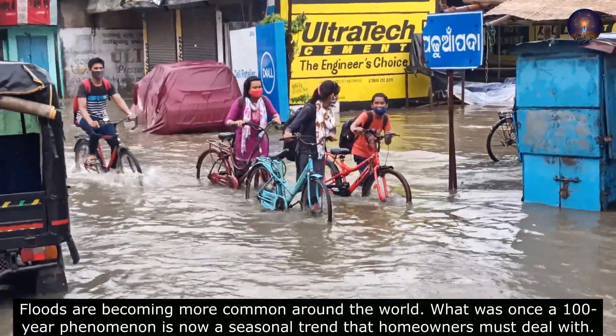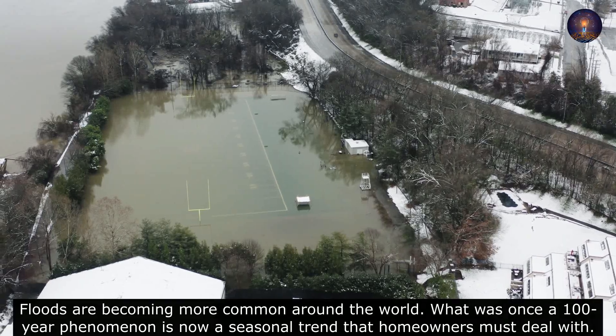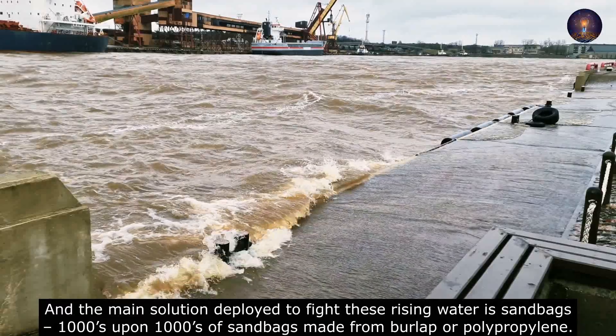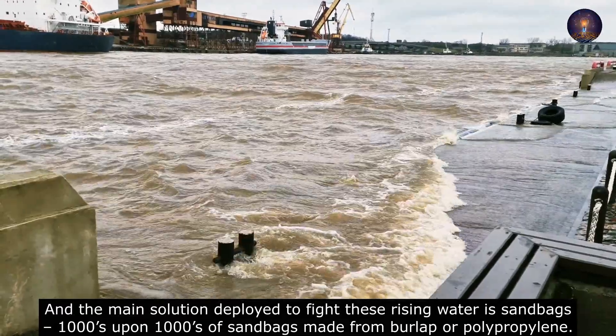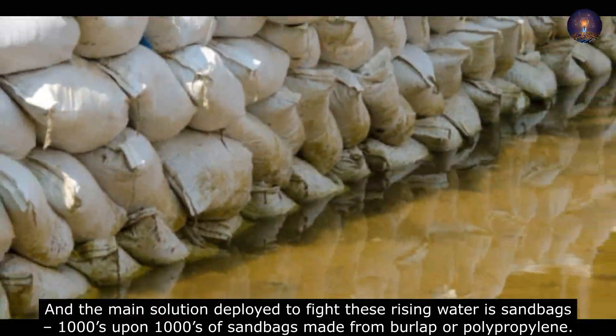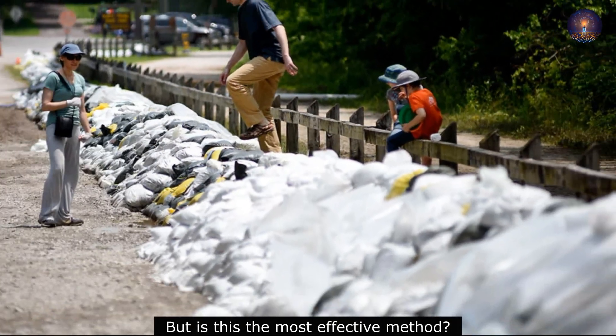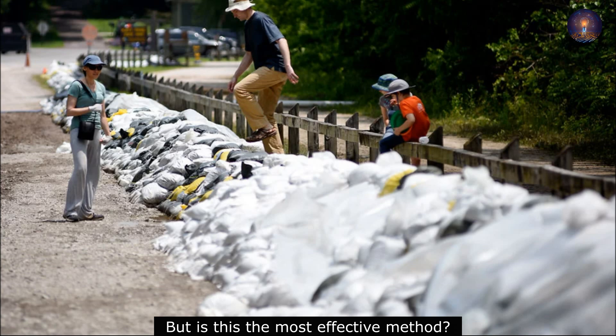Floods are becoming more common around the world. What was once a 100-year phenomenon is now a seasonal trend that homeowners must deal with. And the main solution deployed to fight these rising waters is sandbags — thousands and thousands of sandbags made from burlap or polypropylene. But is this the most effective method?